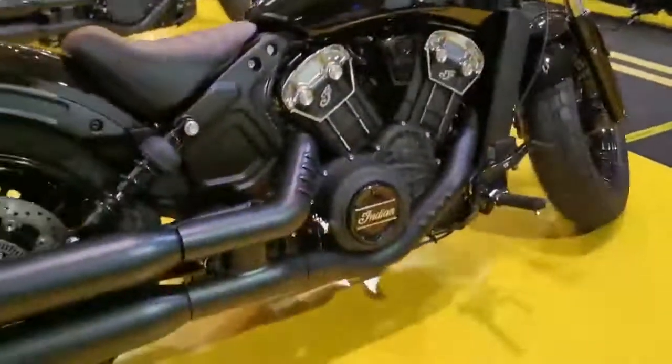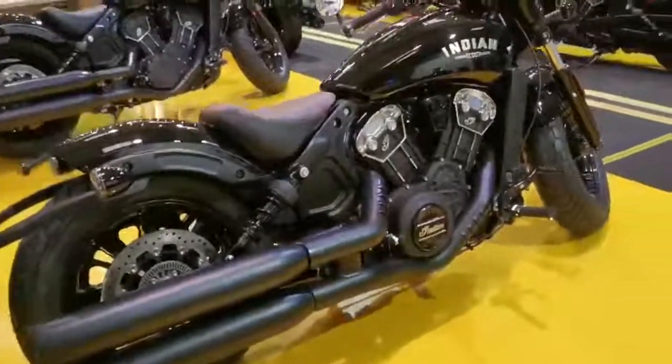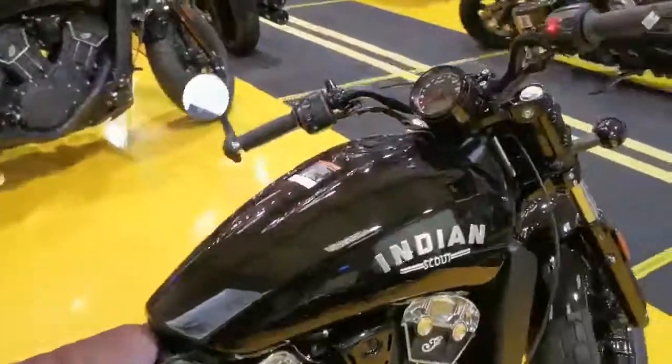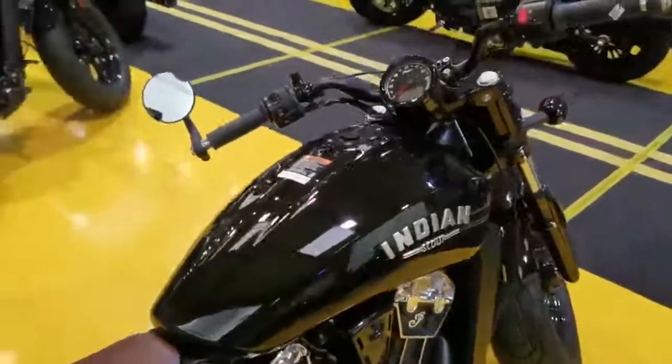Such a good fun bike to ride as well. Makes loads of power, loads of torque. If you've got any more questions, feel free to get in touch. Thank you very much.